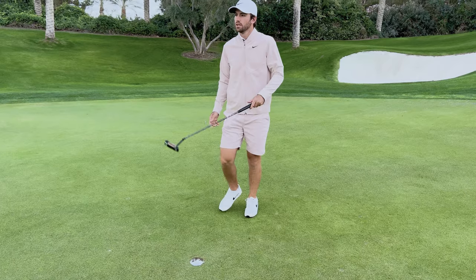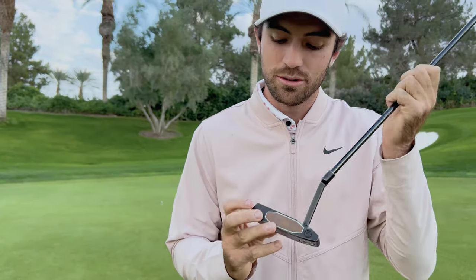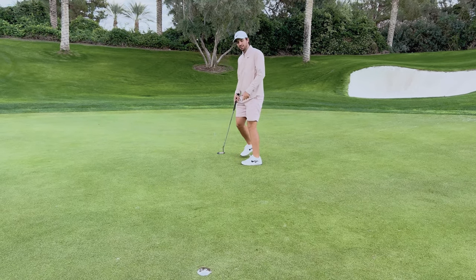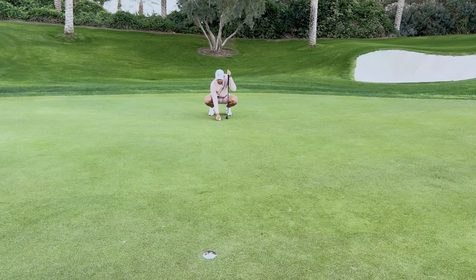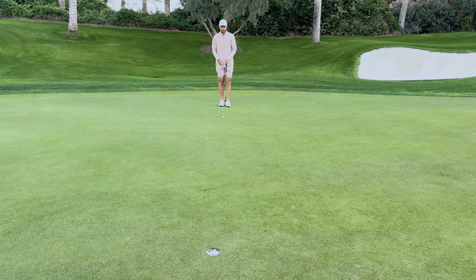Way too far left. Not a great pitch shot. We have probably 17 feet or so down the hill. Pretty instinctive with the putter, so let's go.